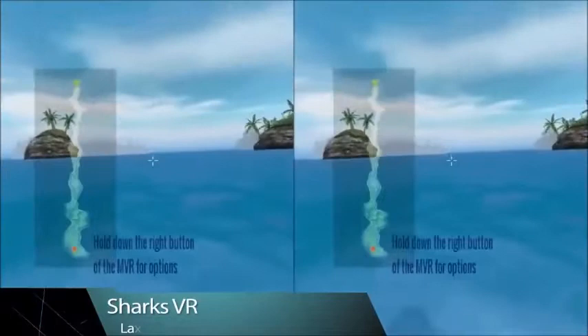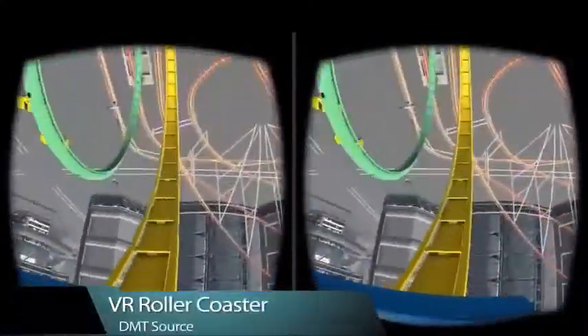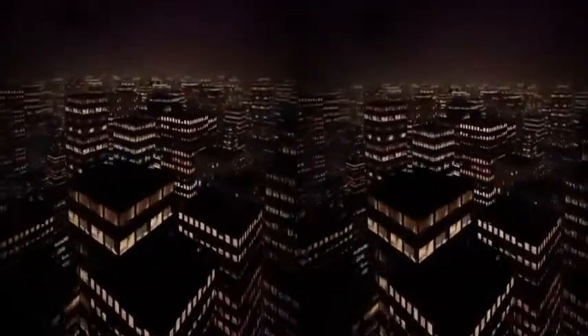Play virtual games. Experience virtual realities. Watch 3D movies and videos. Lightweight, wireless, and portable.